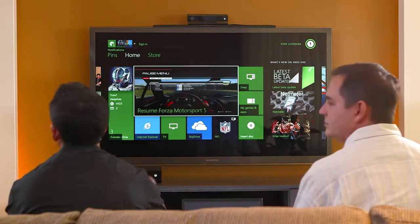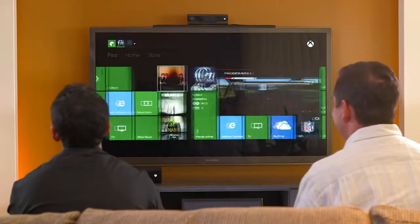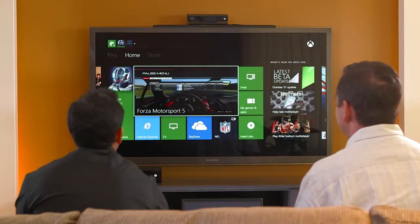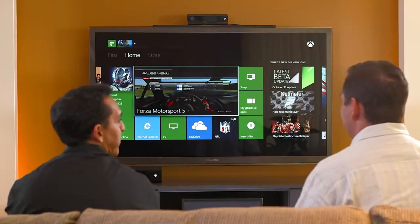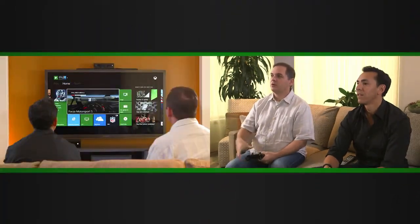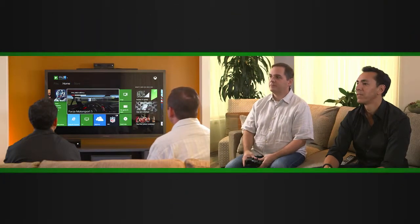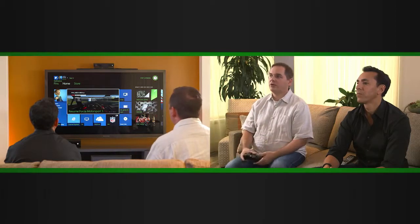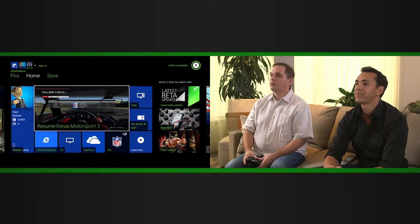You can see I have green as my theme because I'm on brand here for Xbox. If I go over here to the left, you can see my pins — I've pinned some music and TV shows I like to follow. Mark then takes back control: Xbox, show my stuff. And so I'm back with my stuff, and I'm going to go right back where I was — I was playing a little Forza earlier. Xbox, go to Forza Motorsport 5.